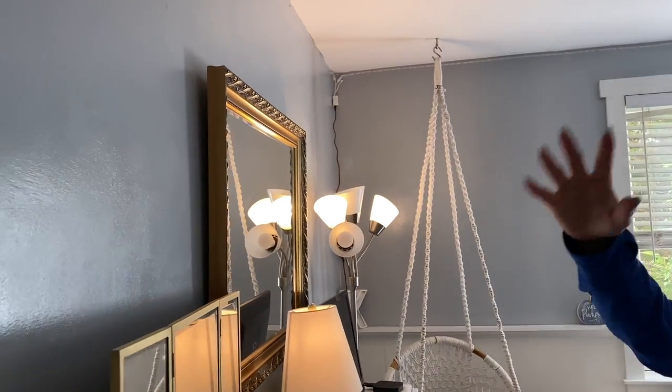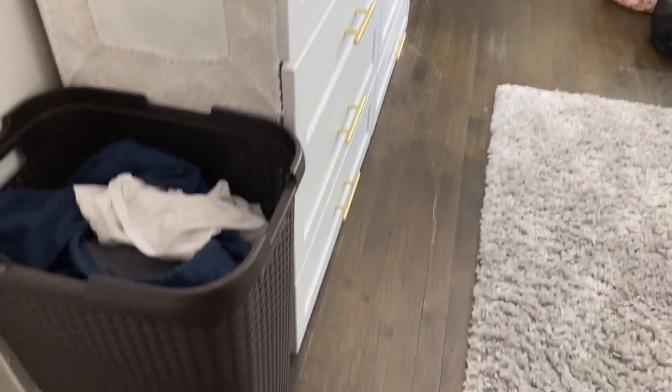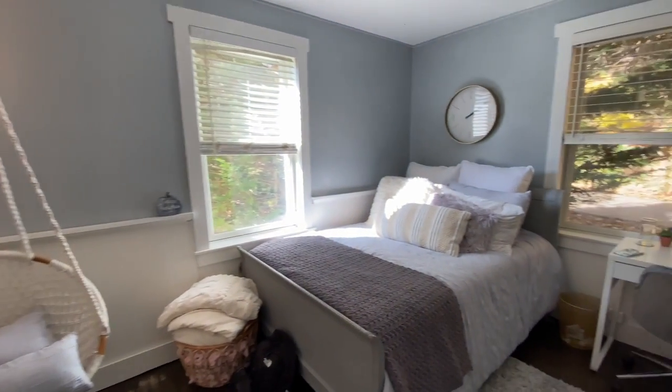We started by painting the walls gray, as you can see. If you guys want to watch that video of us painting, you can do that. We messed up a couple times — we ended up accidentally using cabinet paint instead of regular paint. I'm gonna do a pan on the whole thing so you can see how beautiful everything looks.